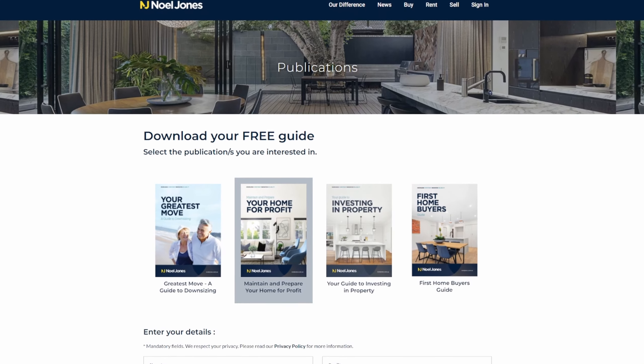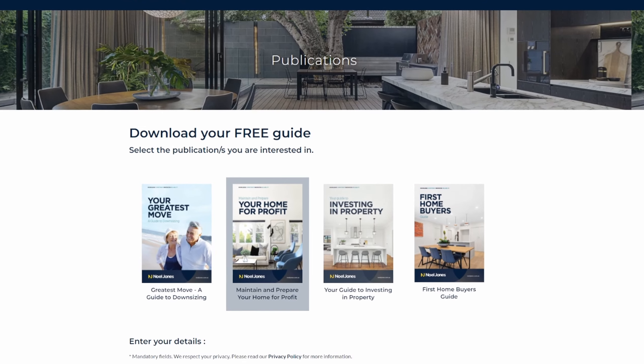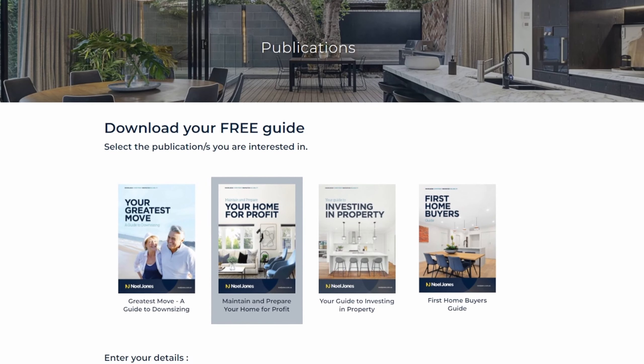These are just a few things to consider, but they'll certainly have you on your way. For a comprehensive list, refer to our booklet 'Maintain and Prepare Your Home for Profit', or contact your local Noel Jones office.